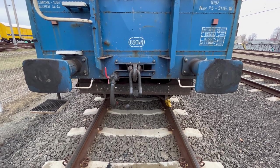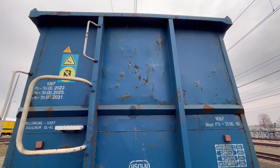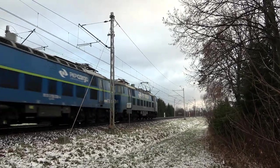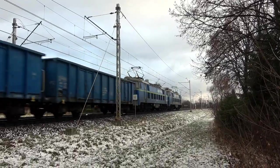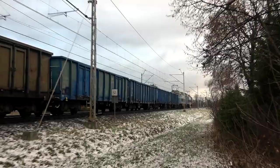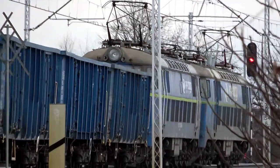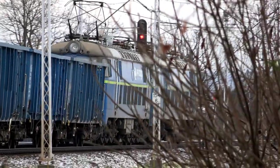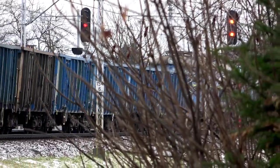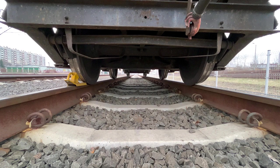W latach 60. i 70. XX wieku węglarki EAOS nieznacznie różniły się masą konstrukcyjną. Mowa tutaj np. o wagonach 401WB, 409W i 1415A2. Niewielkie różnice były w rozstawie czopów skrętu, ładowności oraz wymiarach. W wyżej podanych wagonach jako jednych z głównych używanych w latach 60. i 70. stosowano zestawy kołowe monoblokowe lub obręczowane oraz typy wózka 1XTA-B i Y25CS.